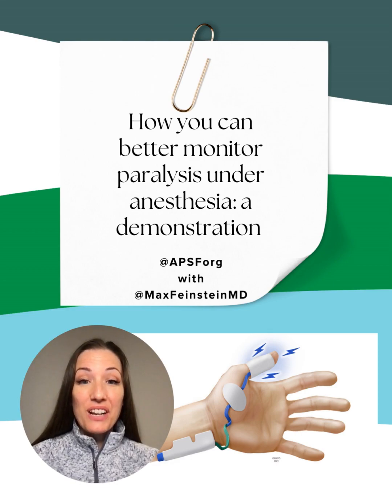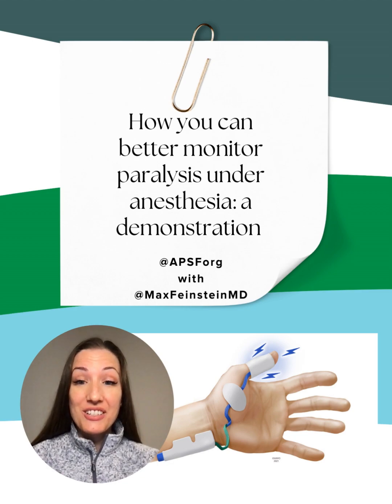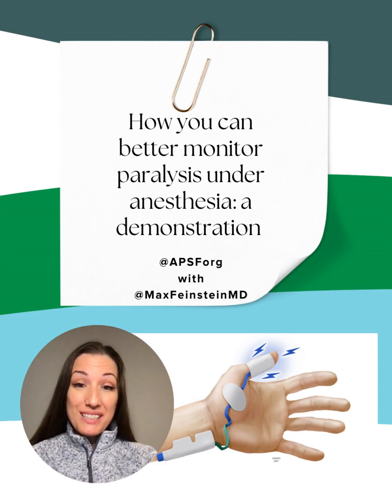The Anesthesia Patient Safety Foundation just released new guidelines for monitoring paralysis while under anesthesia. This may represent a big change in how many of us monitor muscle relaxation. Do you want to see a demonstration?